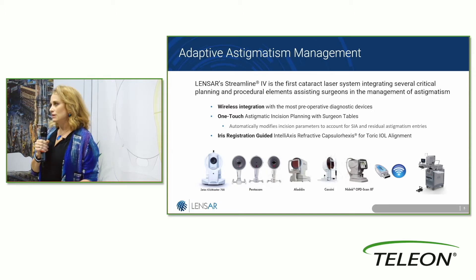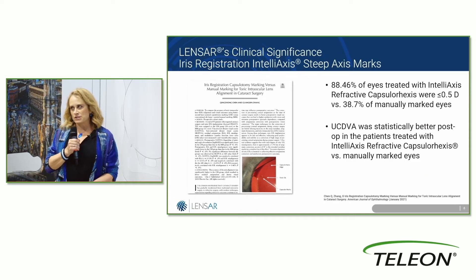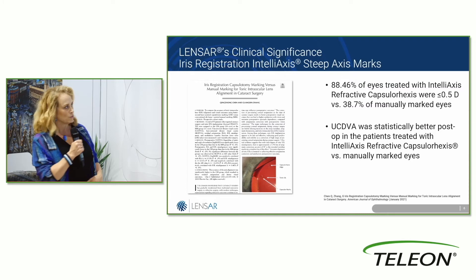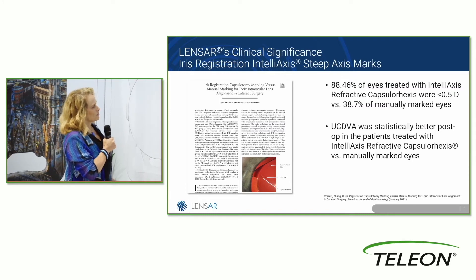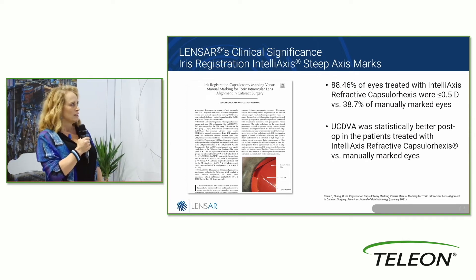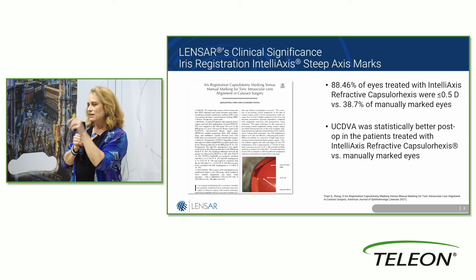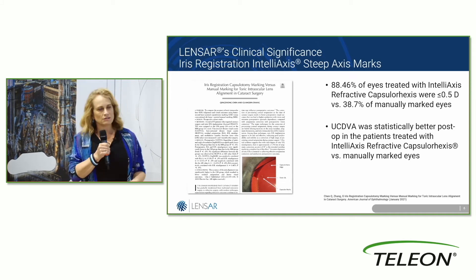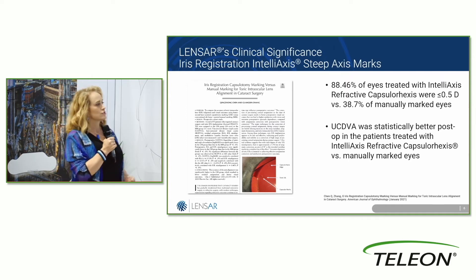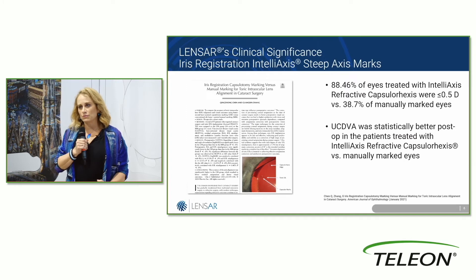Now it's something I don't even think about — I know it's going to accurately account for cyclo-rotation in a way I can use intraoperatively and check postoperatively for rotation with IntelliAxis. Looking at IntelliAxis data, 88.5% of patients with the refractive capsular axis — the little nubs in the appropriate axis for toric alignment — were within less than half a diopter, versus 38.7% of manually marked eyes.